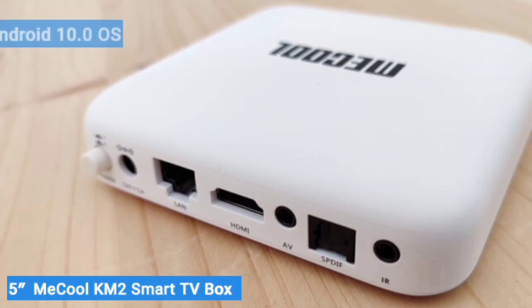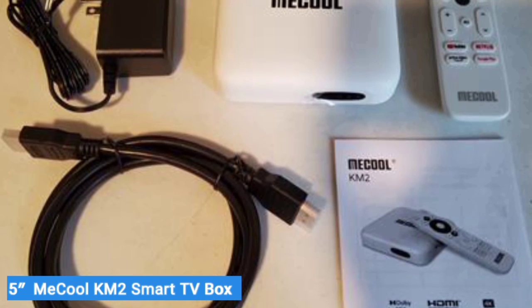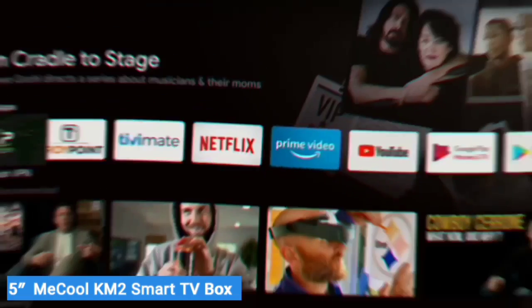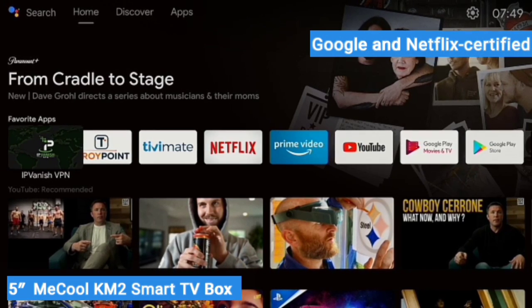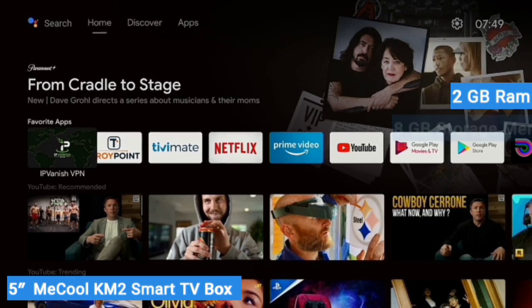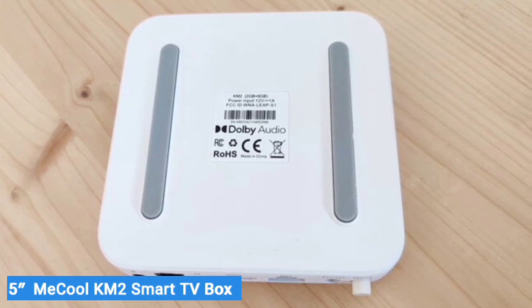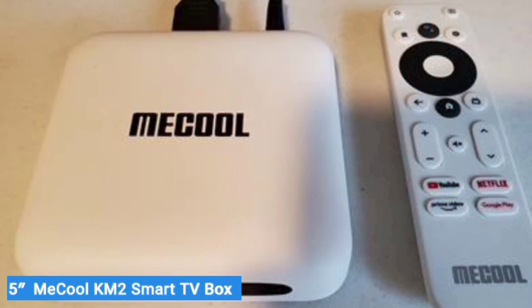Mechul runs the Android 10.0 OS. Although we've seen boxes with a more up-to-date operating system, this one is still capable of running the majority of the latest apps and games. Unfortunately, it does not come with pre-installed Kodi, but to compensate, it's both Google and Netflix certified. The hardware of the Mechul Android Smart Box is comprised of 2GB of RAM and 8GB of storage memory. By inserting a memory card into the microSD card slot, you can upgrade it, but most users have reported that memory-related issues were the biggest drawback of this TV box.